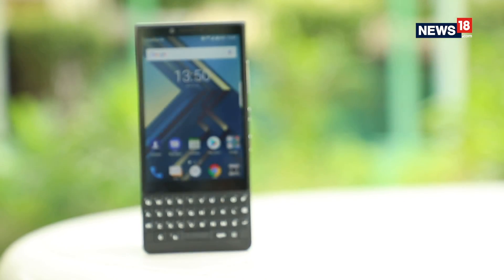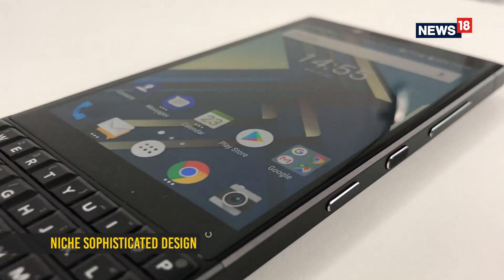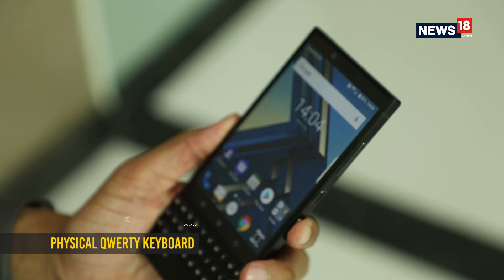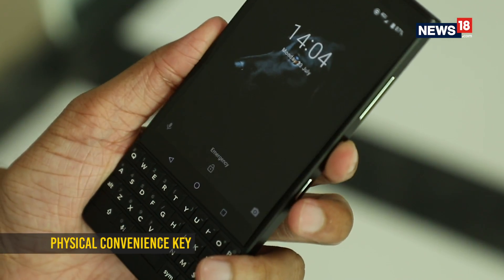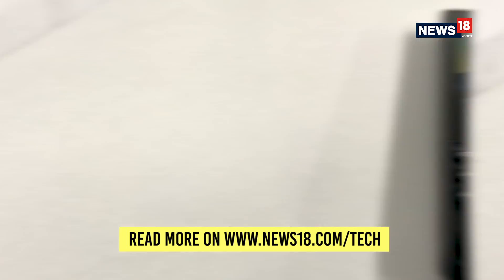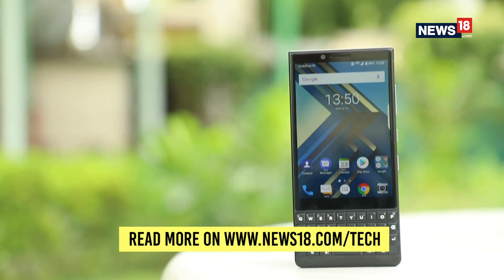The Key 2 is what you expect from a BlackBerry branded phone: understated design, clean looks, and a well laid out physical QWERTY keyboard. One design foible we did notice, however, is that you will accidentally press the convenience key often instead of the power key when trying to unlock the Key 2. Perhaps having this convenience key on the other side spine would have made for better ergonomics.